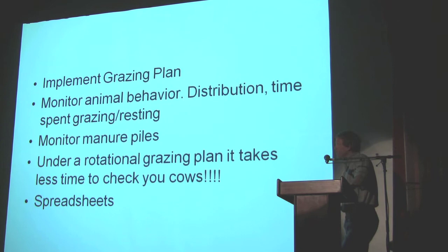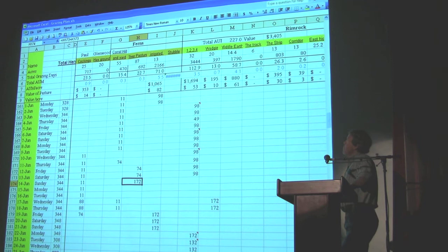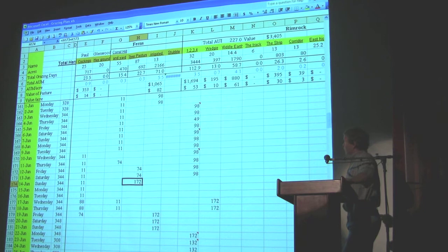We started — probably in 2001, I think, I can't remember the first sheet — but we started keeping all this information on spreadsheets. Here's an example. I wrote the first one and then I changed it the next year, and then I just left it the same.